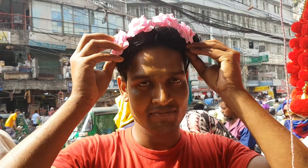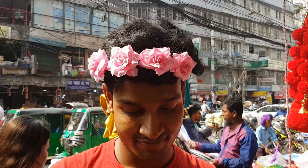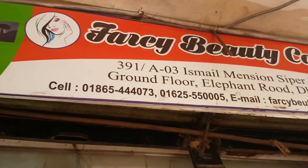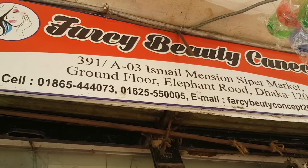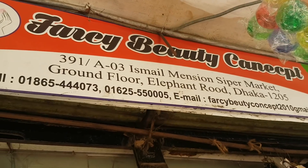This one is a new one. Now let's check out the Farsi beauty concept, but we have to look at the department. Farsi beauty concept is a new one in the supermarket. And the phone number is 0623505.